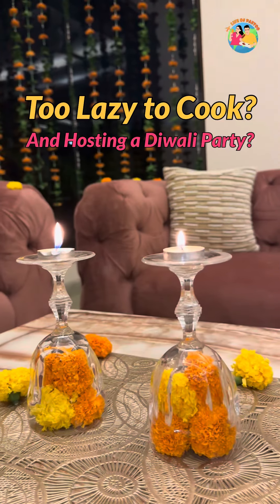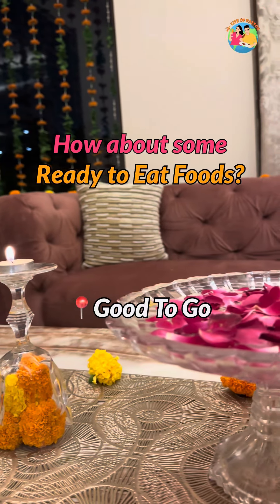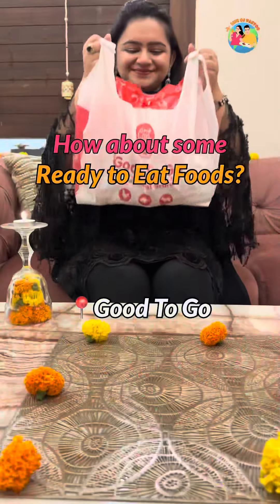Diwali is too busy for cooking, right? So why not order some ready-to-eat foods from Good to Go and make your Diwali extra special?